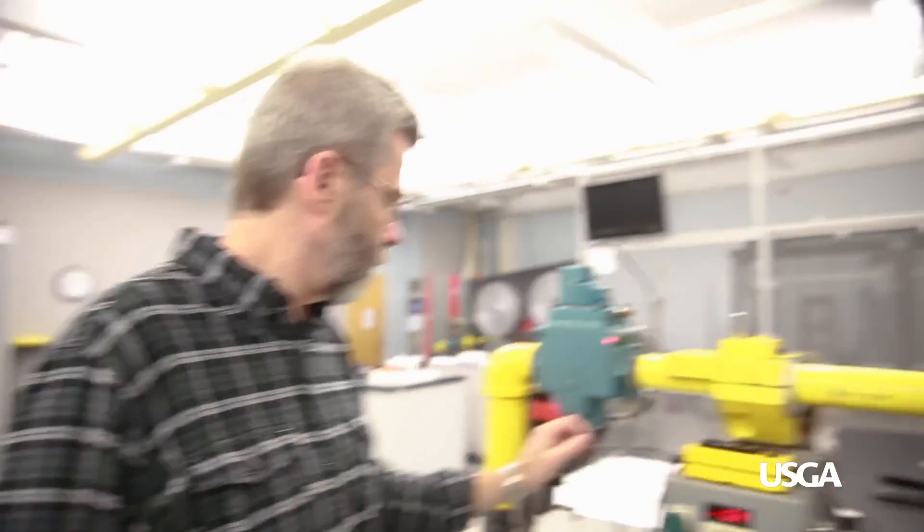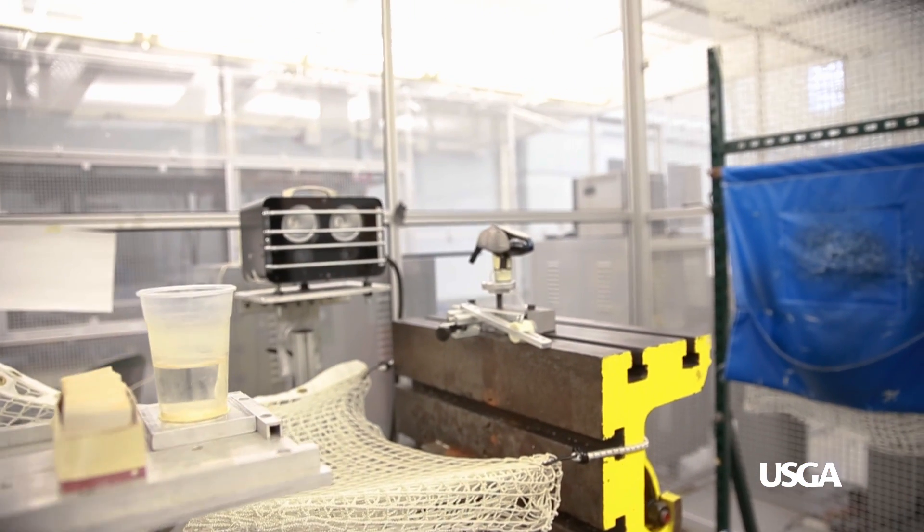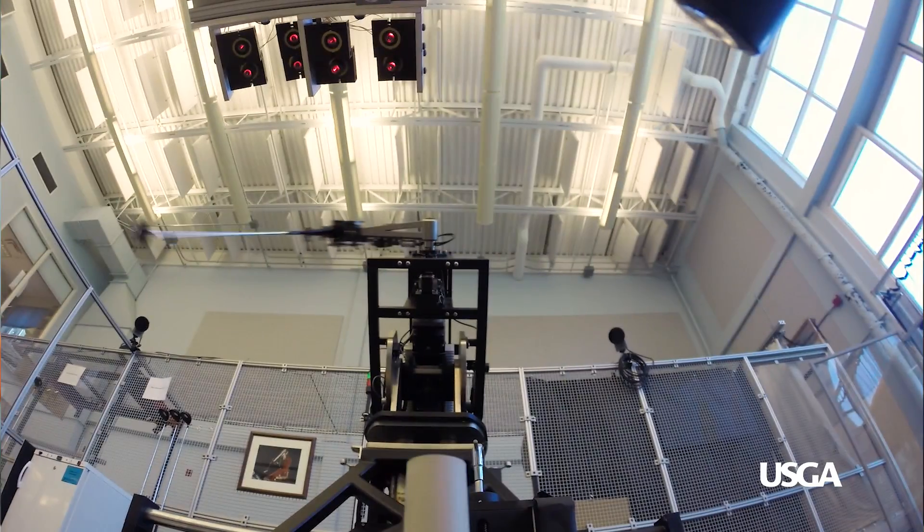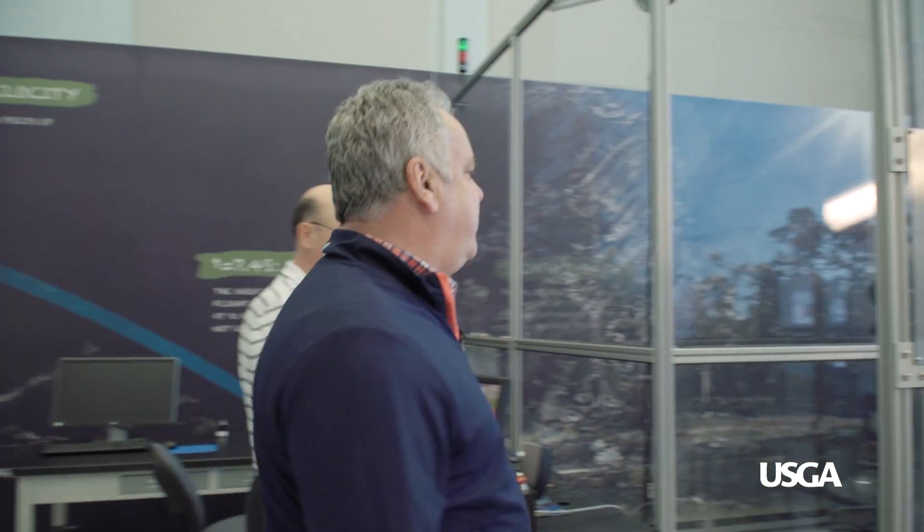These clubs are on their way to the next step in the process, which takes us right through the USGA's main test lab. Here we test more than 2,000 clubs any given year as well as 1,250 brands of golf balls. This single piece of equipment is the coolest that we have — it's the mechanical golfer.